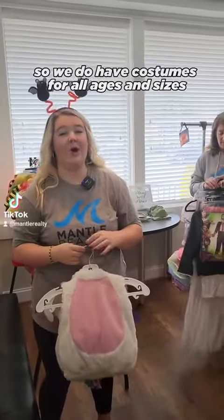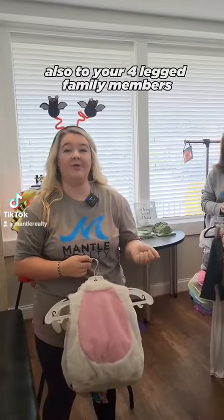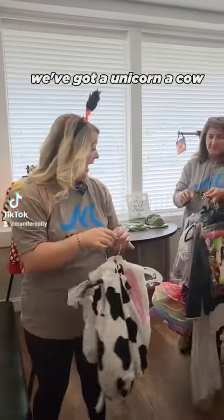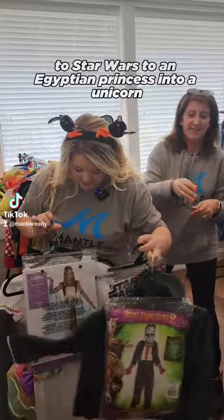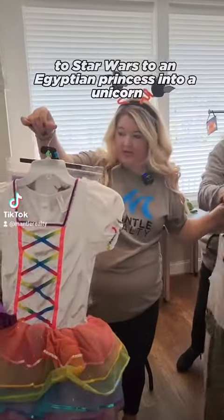We have costumes for all ages and sizes, from infants and toddlers all the way to adults, and also for your four-legged family members. These are just a few of our favorites — we've got a unicorn, a cow, and then we've got everything from Hotel Transylvania to Star Wars to an Egyptian princess and to a unicorn.